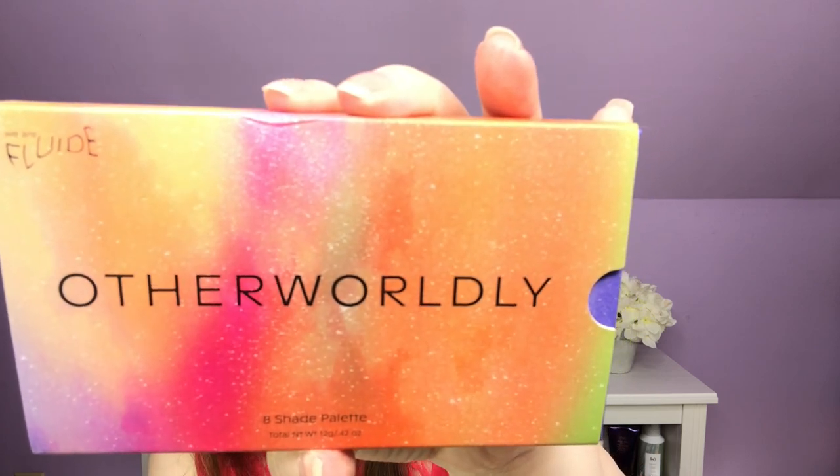Next — and you guys know where my heart lies — my next two products were both my choices, and they're both eyeshadow palettes. The first one is from We Are Fluid. It says Otherworldly Eight Shadow Palette. Take your look to an interstellar level with Otherworldly's combination of mattes, shimmers, foil, and glitter in versatile shades and bold colors. This is made in China.